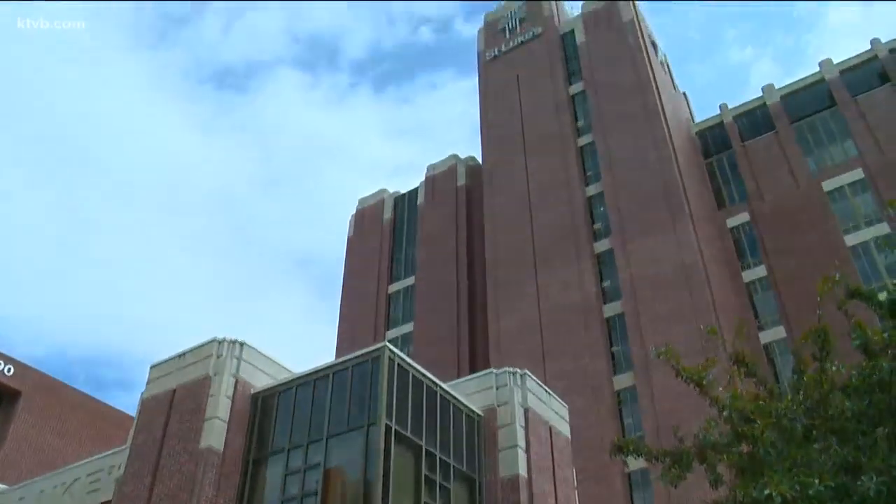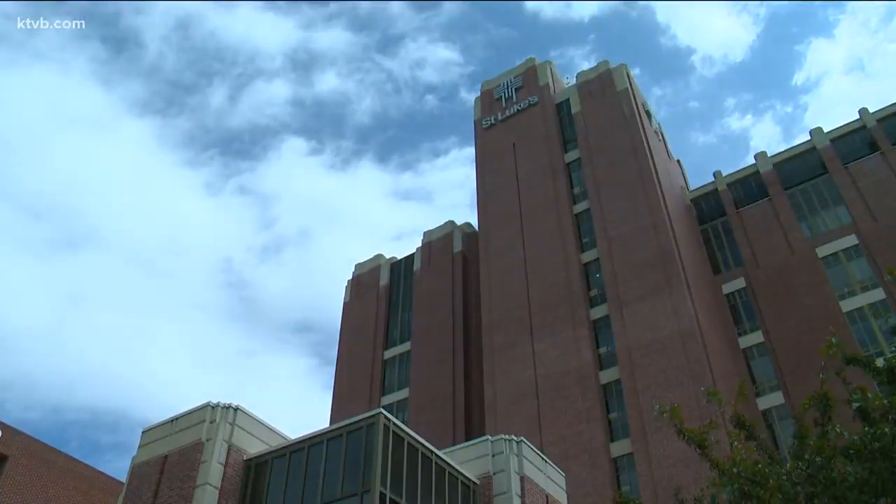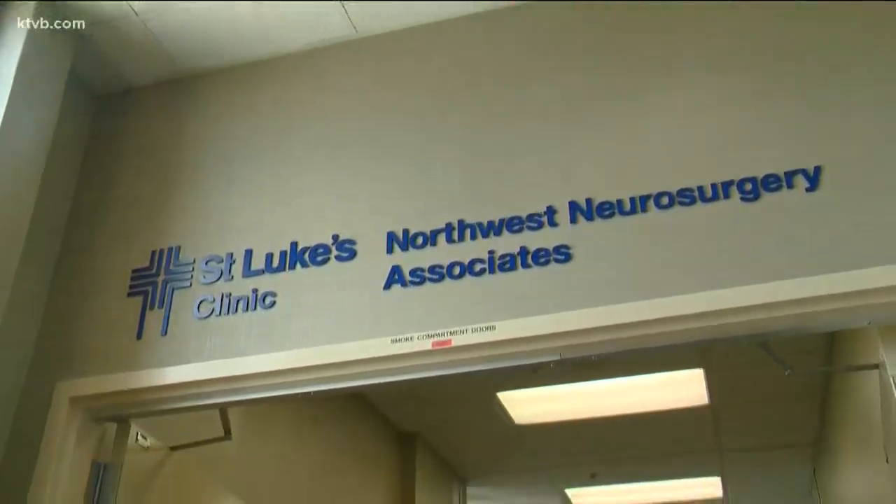He was flown to St. Luke's downtown, where Dr. Duckworth was standing by at Idaho's only brain surgery program.